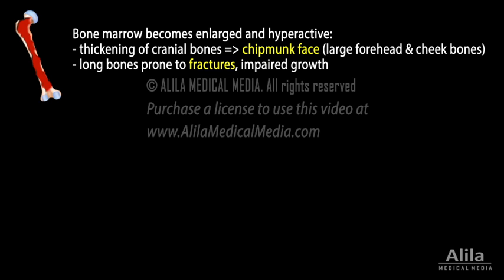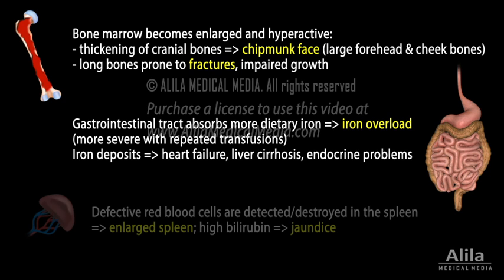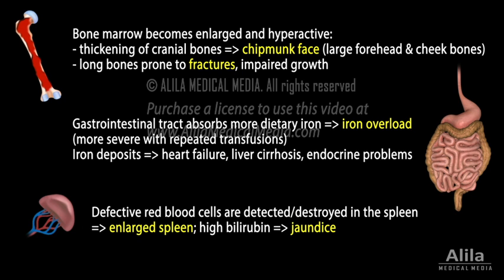In another compensatory response, the gastrointestinal tract absorbs more dietary iron, causing iron overload, which becomes more severe as the patient is treated with repeated transfusions. Abnormal iron deposits may interfere with normal functions of the heart, liver, and endocrine system. Abnormal hemoglobins lead to formation of large numbers of defective red blood cells, which are detected and destroyed in the spleen. As a result, the spleen is enlarged, and the level of bilirubin — a byproduct of heme breakdown — increases, causing jaundice.